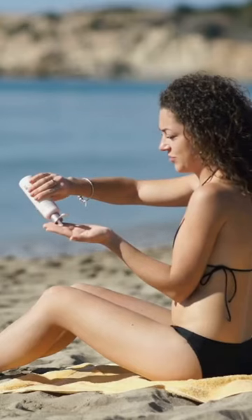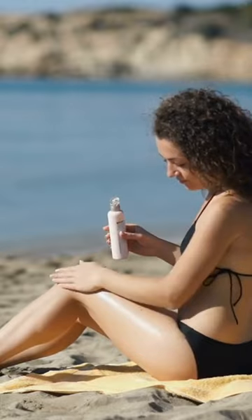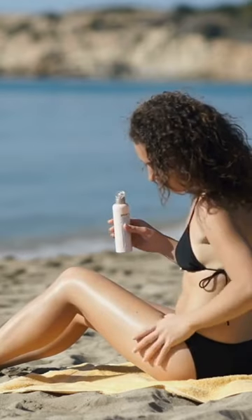SPF stands for sun protection factor, which is a measure of how well a sunscreen product can protect the skin from the harmful effects of the sun's ultraviolet radiation.